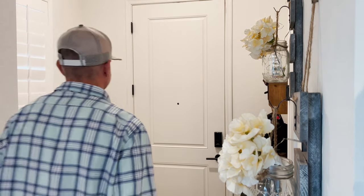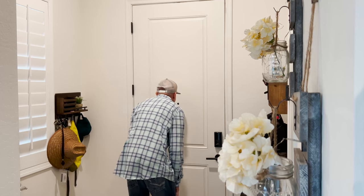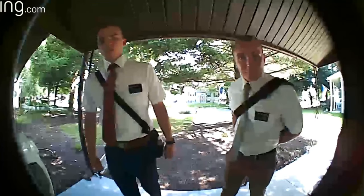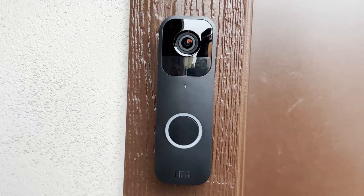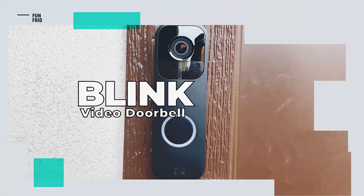Not everyone who comes to your house is an invited guest. Sometimes you just need to pretend you're not at home. Prescreen your visitors with the Blink Video Doorbell.